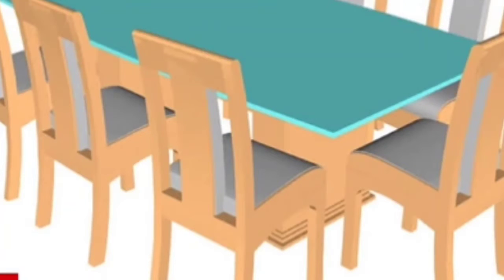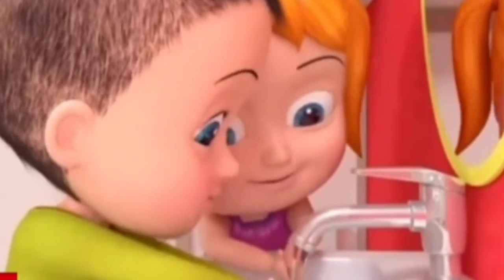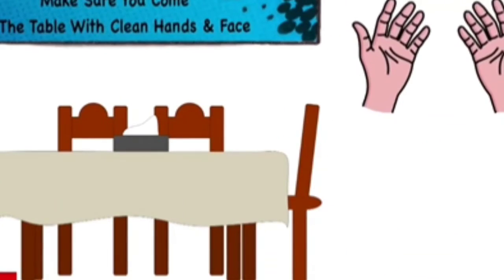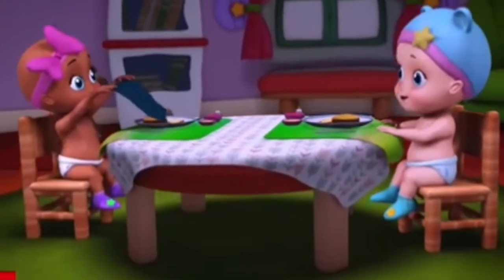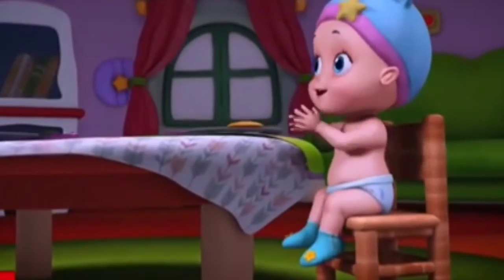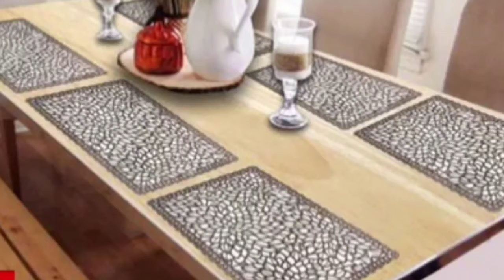Before you sit at the dining table, make sure you wash your hands and sit there with clean hands and mouth. When you sit down on the chair, wear your apron or spread a napkin on your lap so that you don't spoil your clothes.